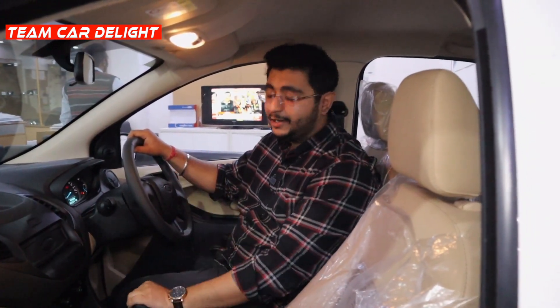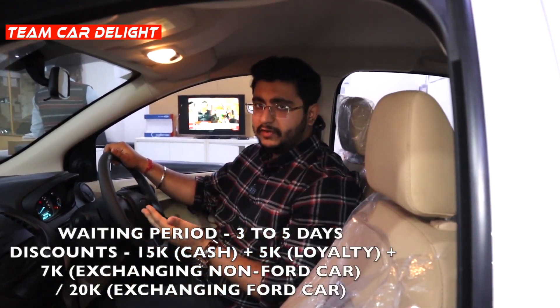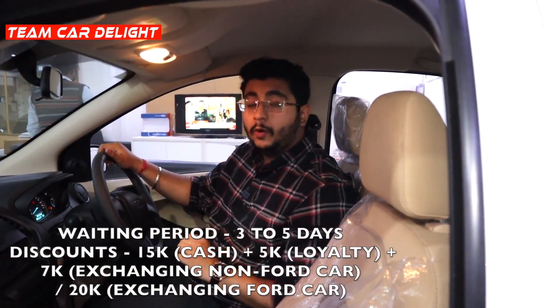Hello guys and welcome back to TeamCarDelight. This is Ford Aspire's base variant. Ford Aspire, you have very excellent build quality. The ride and handling quality is perfect, and you have very excellent driveability. There are many features available here and we'll talk about the details of the walkaround review and on-road trials.